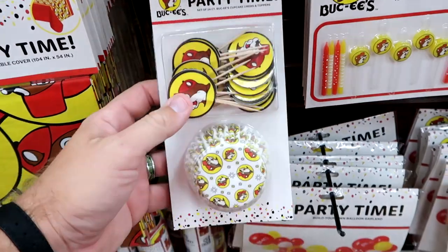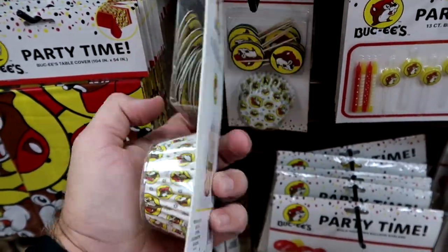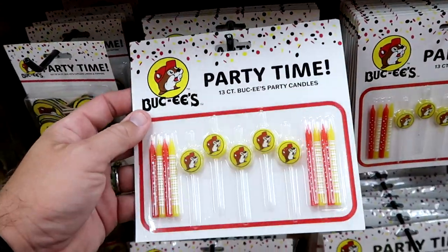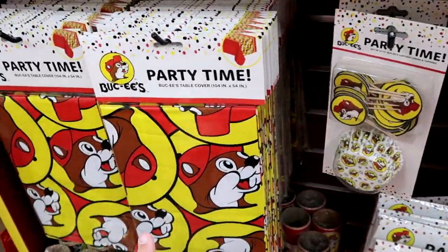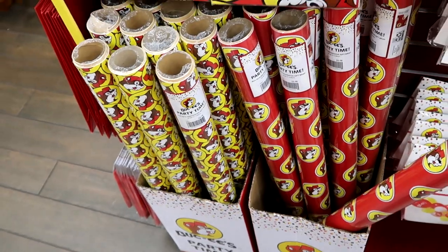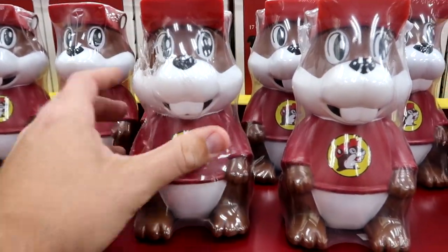It's party time at Buc-ee's! You can have your very own Buc-ee's birthday party — cupcake holders, toothpicks with Buc-ee on there, a 24-pack for $4. They have a 13-pack of different candles with Buc-ee the Beaver and all different colors for $4. They have matching table covers and Buc-ee the Beaver wrapping paper in two different colors. There's even a little plastic Buc-ee the Beaver with a hole for a straw for $9.98.